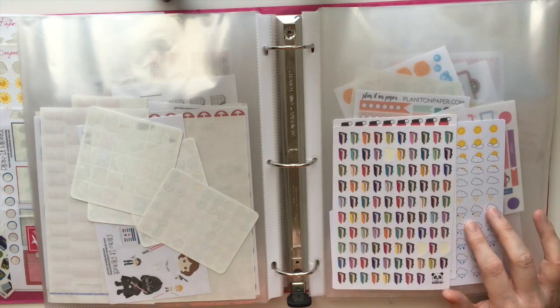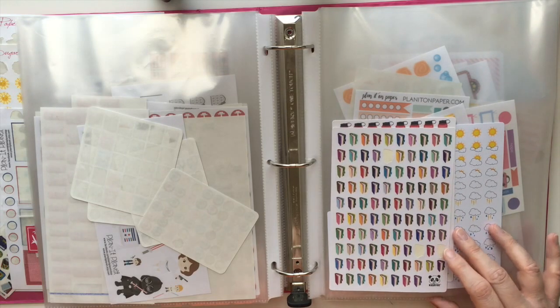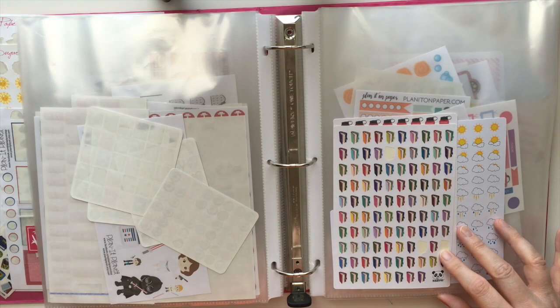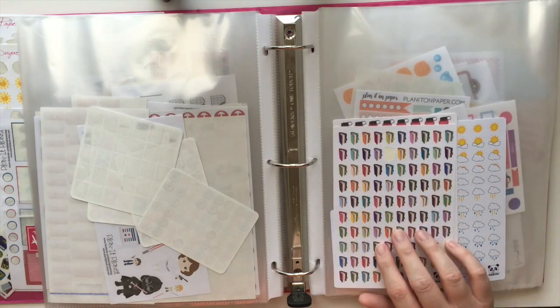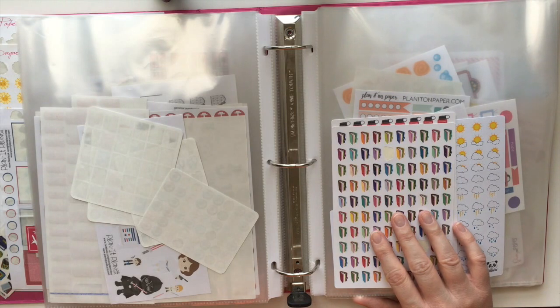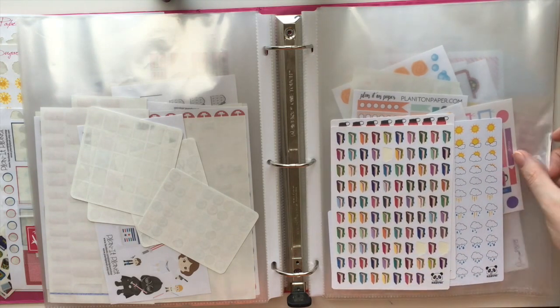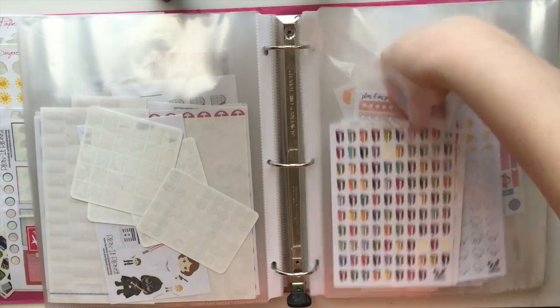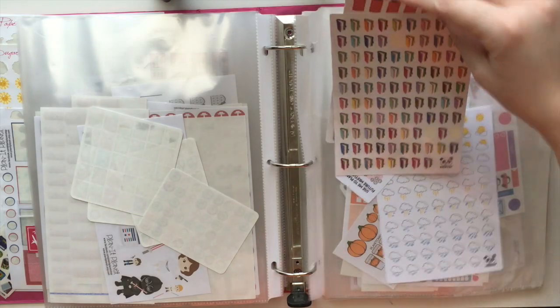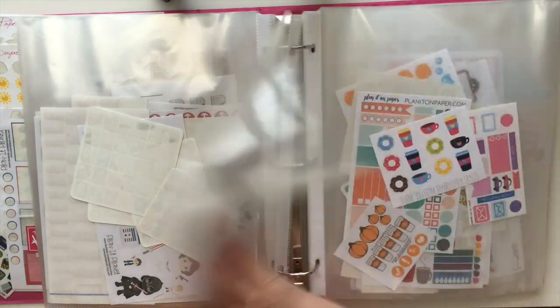I'm not entirely sure how to pronounce this one — I'm assuming it's Kelaveo, K-E-L-A-V-E-O. These stickers came in a grab bag that I got when I went to the Chicago meetup in October. These stickers are actually printed on some extremely thick paper, which is very interesting, but they're really cute — good quality.